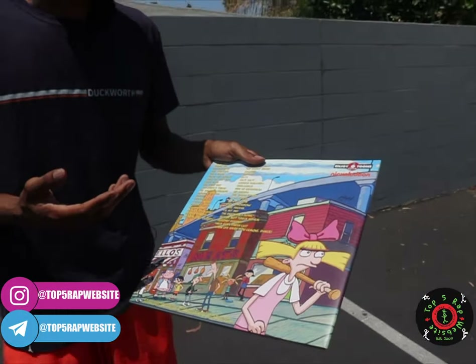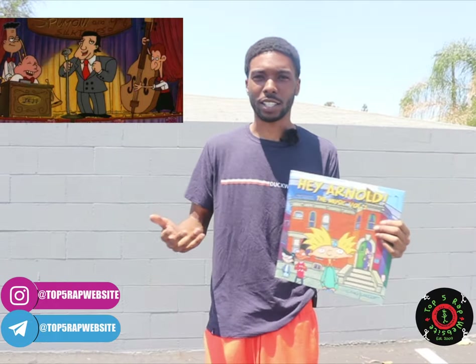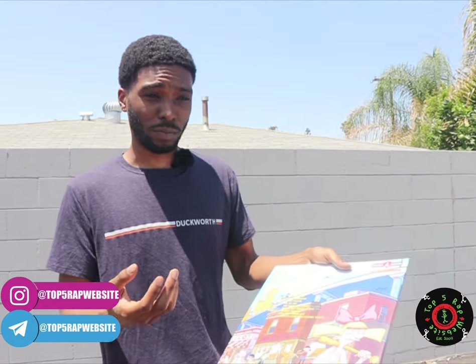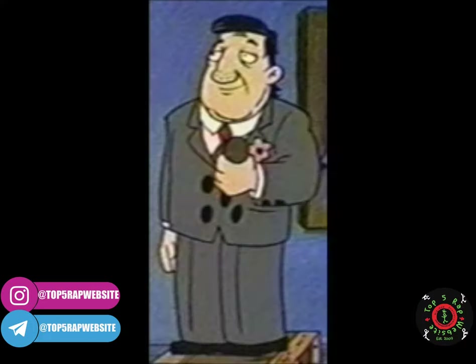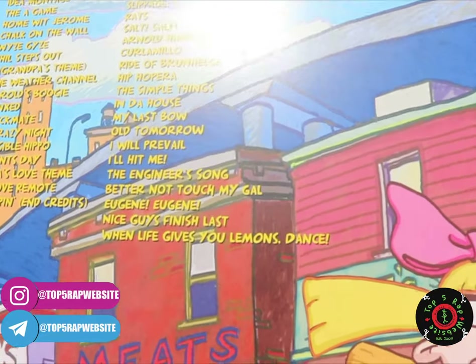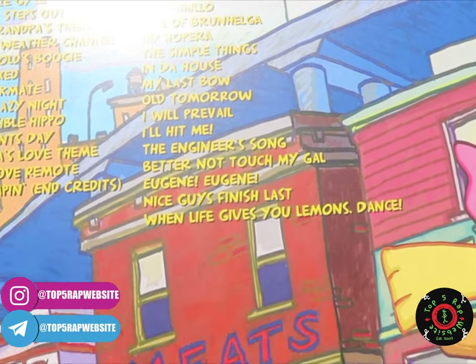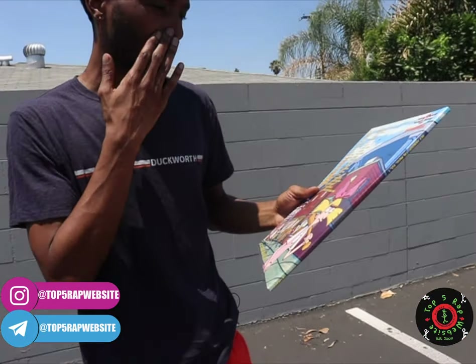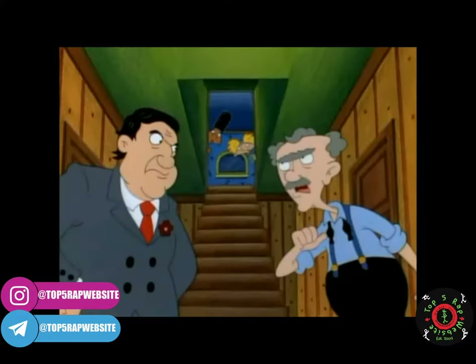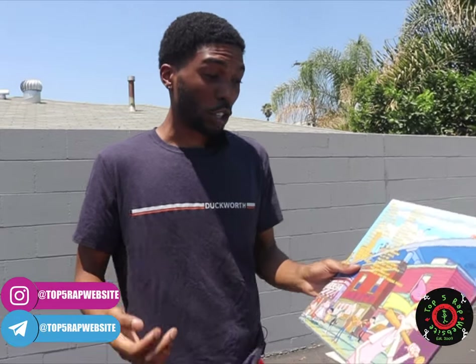You also get some Dino Spumoni on this soundtrack. If you've watched Hey Arnold, you know Dino Spumoni — he was a recurring character, not a main character, but recurring, and he's kind of like a Frank Sinatra type character. When I say it's sophisticated music, Dino Spumoni had these very musical moments on the cartoon. My Last Bow is the Dino Spumoni song on this soundtrack, and it answers very, very deep for a cartoon. Also, 'You Better Not Touch My Gal' — that was a more funny song: 'You better not touch my gal, I'll pop you in the kisser, pal.'